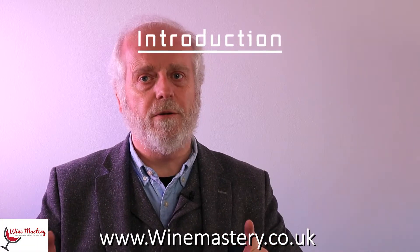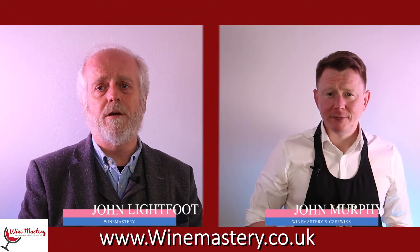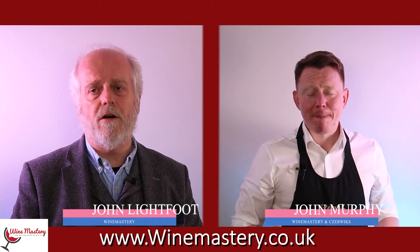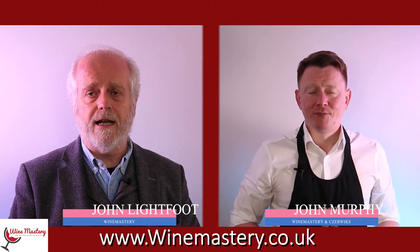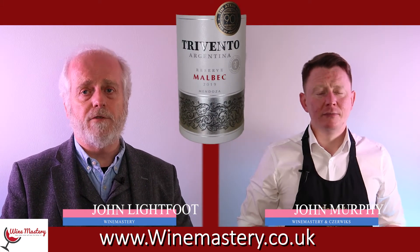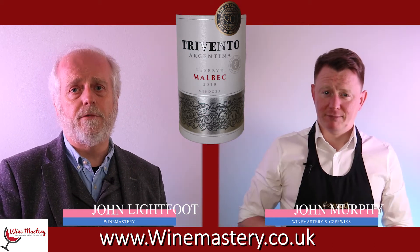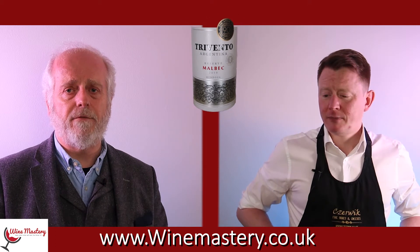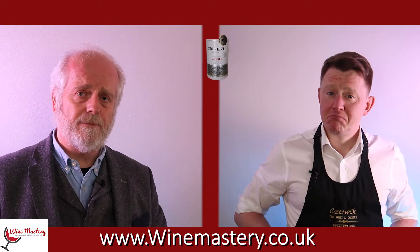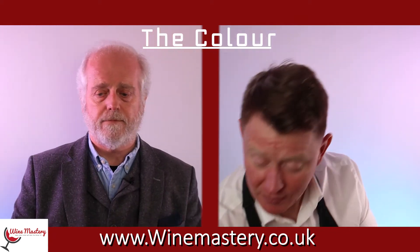Hi, we're here to tell you about one of the UK's top selling Malbecs. My name is John Lightfoot and this is John Murphy. We're going to talk about this as part of our series on the top 15 UK selling wines. On this occasion it's the Malbec called Trivento, from Argentina, normally priced eight pounds but at the time of filming available at six pounds fifty from Asda.